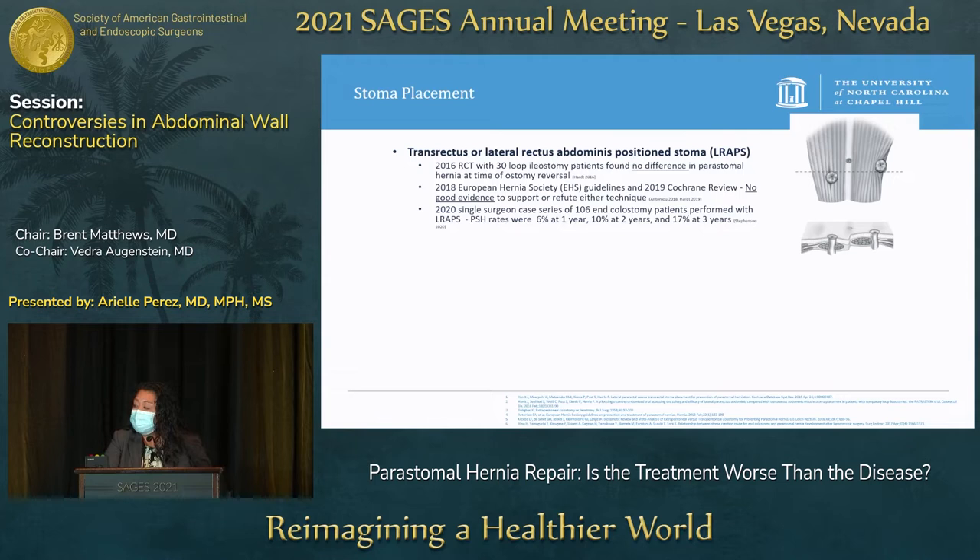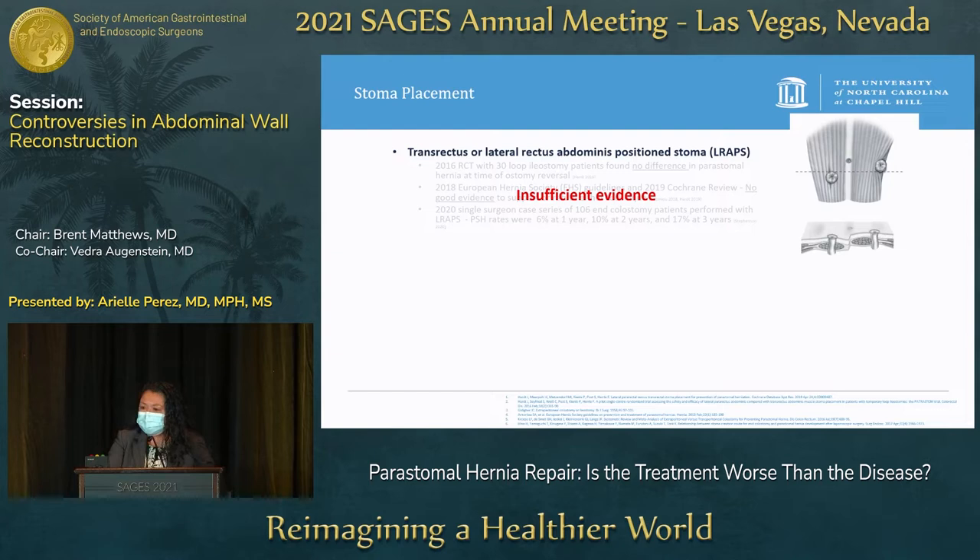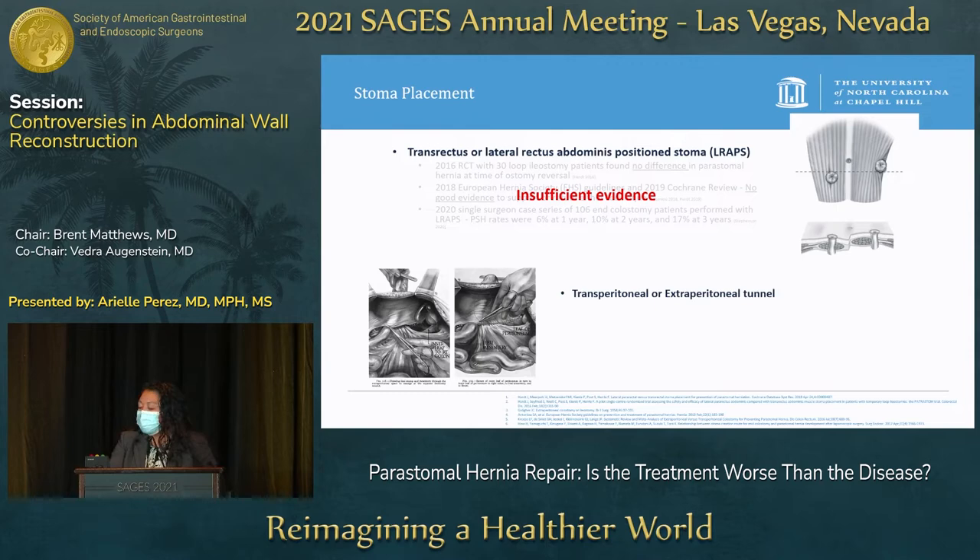A 2020 single-surgeon case series of 106 end colostomy patients used lateral positioning of the ostomy to the rectus and had fairly decent outcomes: 6% at one year, 10% at two years, and 17% at three years. But these are fairly small case series with no big randomized control trial, so there is really insufficient evidence to say which technique is better.